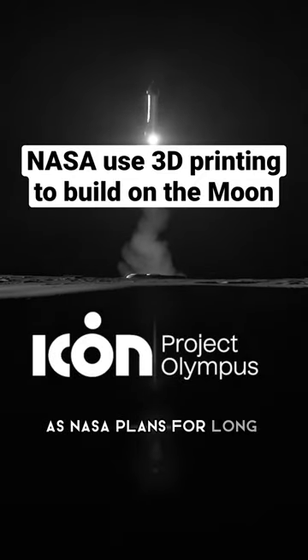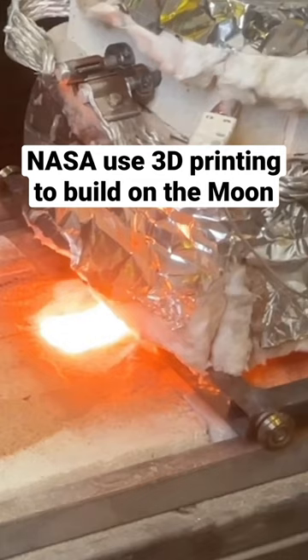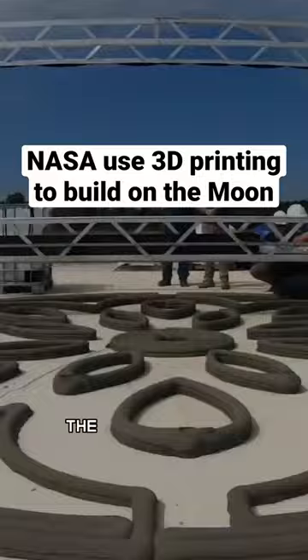As NASA plans for long-term human exploration of the moon under Artemis, new technologies are required to meet the unique challenges of living and working on another world. NASA has awarded ICON to develop construction technologies that could help build infrastructure such as landing paths, habitats, and roads on the lunar surface. The contract runs through 2028 and has a value of $57.2 million.